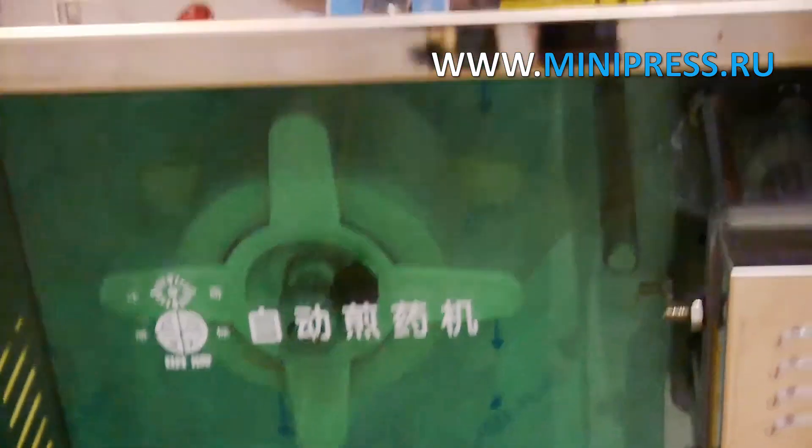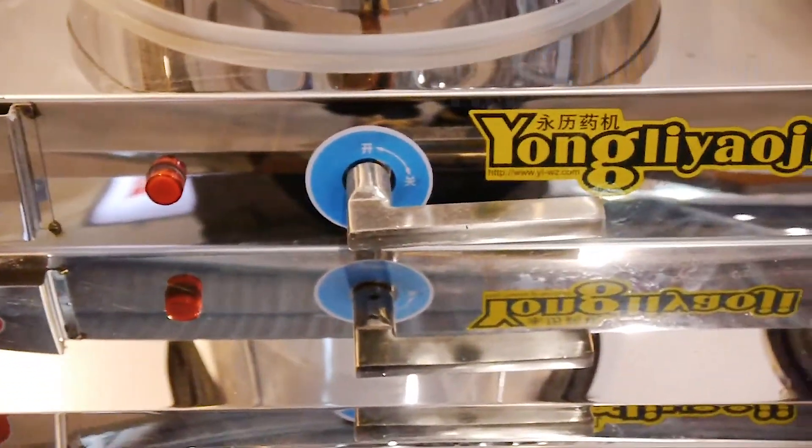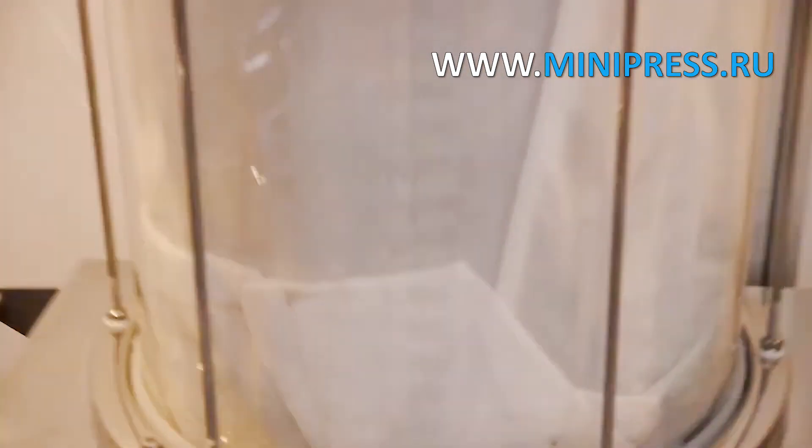Output is 480 vials per hour. Weight of 110 kg. Made of quality stainless steel.